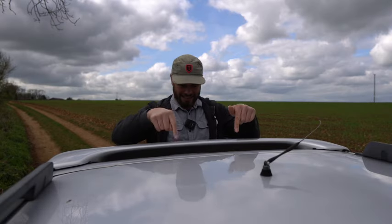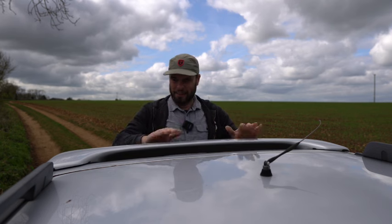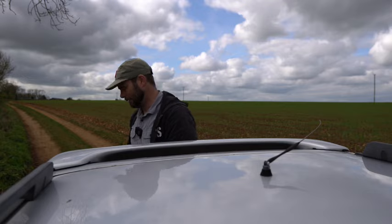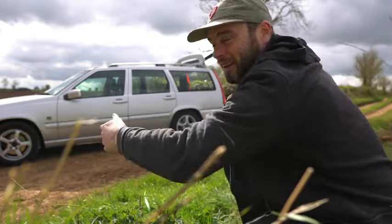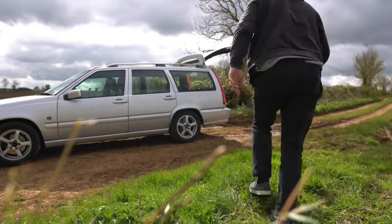Number four: it's got a spoiler. Basically it's to keep its back end down when it's planted on the motorway at 150 miles an hour — yeah, right. Number five: it's massive. You can fit anything you like in it.